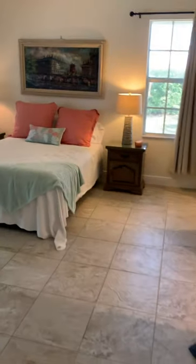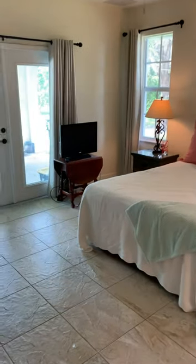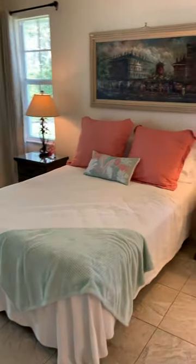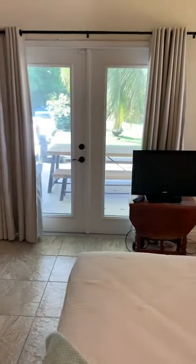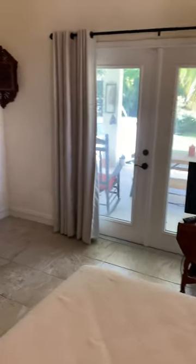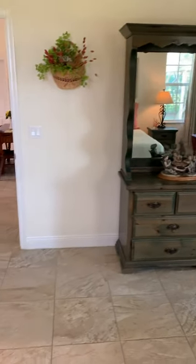You have your private master suite. That's an adjustable bed — raise your feet, your head. You're welcome to bring your pets. There's a large fenced backyard, which is perfect.